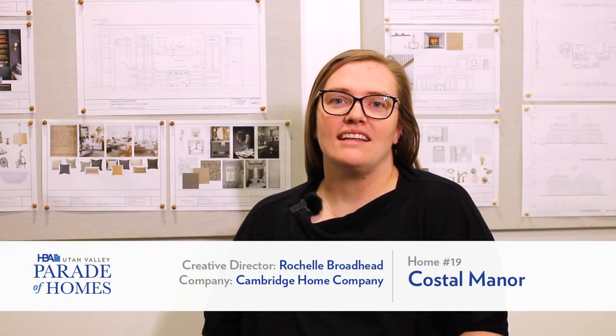My name is Rochelle Broadhead and I work with Cambridge Home Company. I'm the creative director and we have been building homes since 2018. We started construction in our early 20s, working for my father's company who has since retired, doing everything from cleaning job sites to managing job sites to project management — everything you can imagine in a construction company. Chad and I have done it all. Chad is a master carpenter and I am now the creative director and operate our office team.